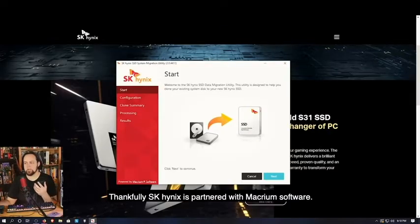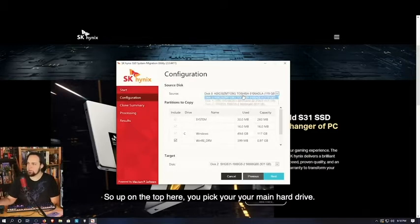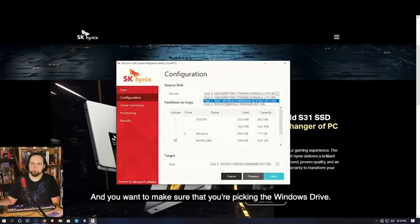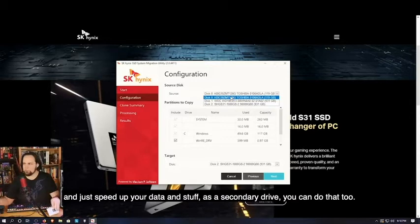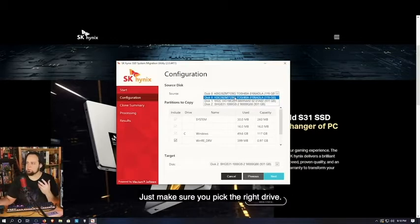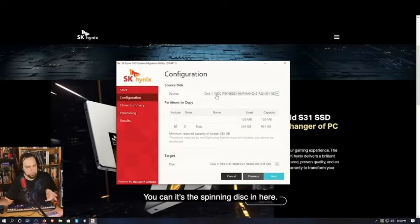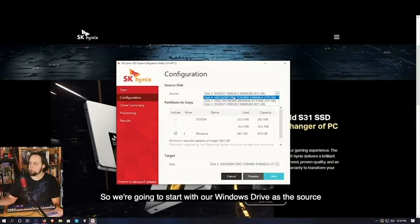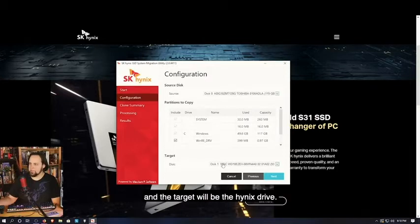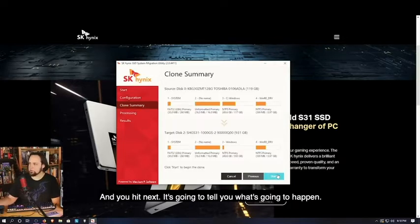SK Hynix has partnered with Macrium software — Macrium Reflect is one of the easiest, most simple-to-use data migration tools on the market, and SK Hynix has made their version even easier. At the top you pick your main hard drive and make sure you're picking the Windows drive. Drive zero C shows 'Windows' right here. Drive one is just a data drive — a Western Digital spinning disk — we don't want that one. There's the SK Hynix drive. We'll set the Windows drive as the source and the SK Hynix SHGS31 as the target, then hit Next.